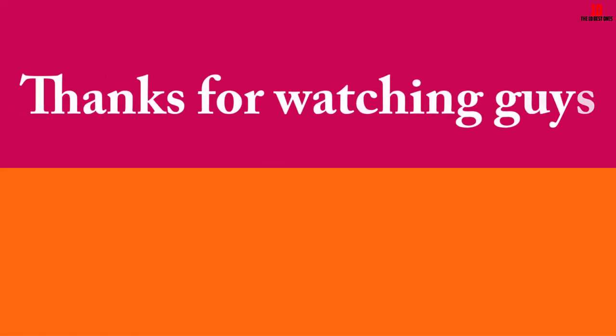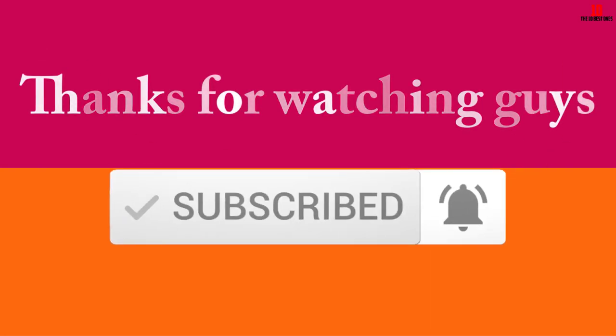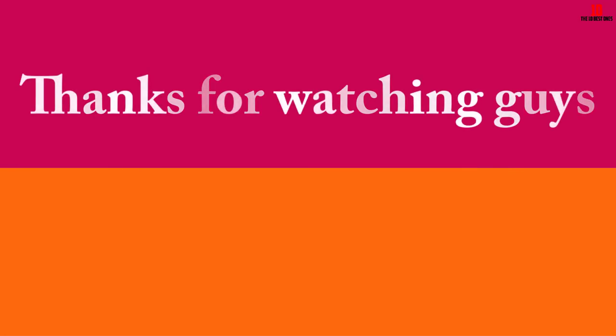Thanks for watching, guys. I hope you liked this video. If it was helpful, please like, comment, and subscribe. If you have any questions related to these products, leave a comment below and I will get back to you as soon as possible.